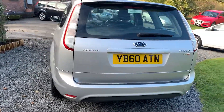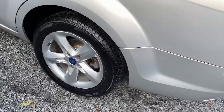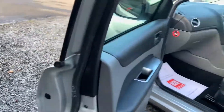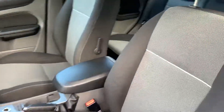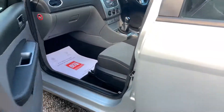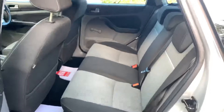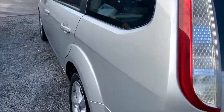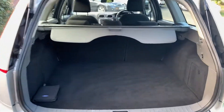The car comes with the full Ford owners pack, and inside the car the interior is equally as clean. In the boot area, again it's in extremely good condition.